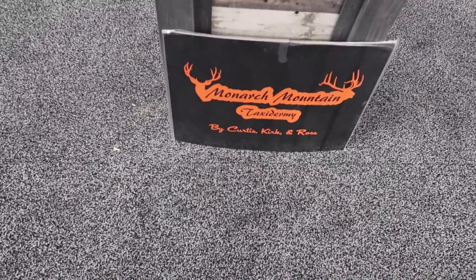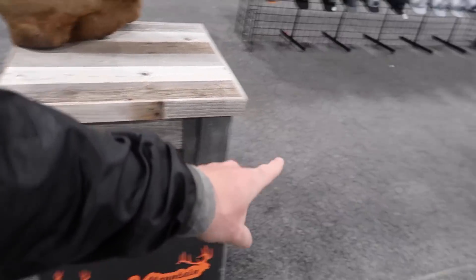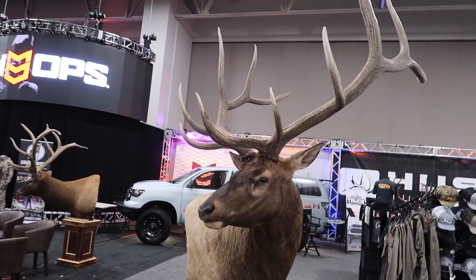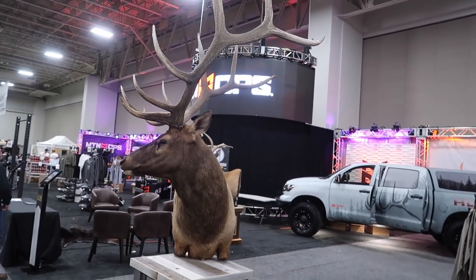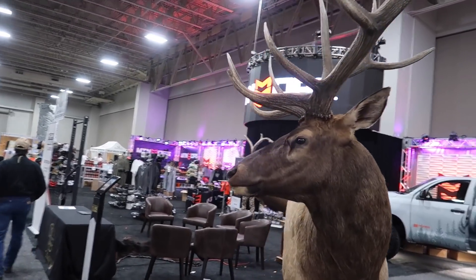Starting off here with the Idaho Bull. My buddy Mitch Giles made all these pedestals. Look how good this thing turned out. The team at Monarch Mountain Taxidermy have been doing a lot of our taxidermy work for the last few years and they absolutely kill it.